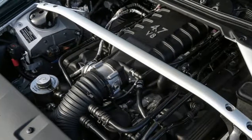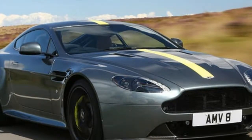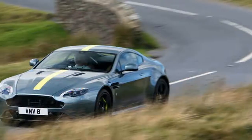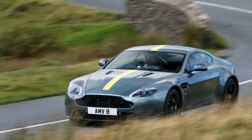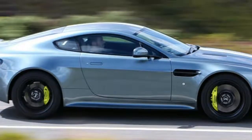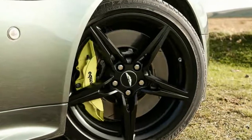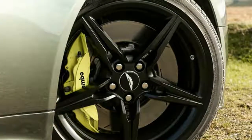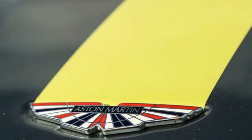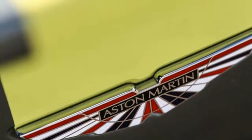Aston Martin Vantage V8 AMR. Tested on Exmoor, on sale now. Price: £97,995. Engine: V8, 4,735 cc, petrol. Power: 430 bhp at 7,300 rpm. Torque: 361 lb-ft at 5,000 rpm. Gearbox: 6-speed manual. Curb weight: 1,610 kg. Top speed: 190 mph. 0-62 mph: 4.8 seconds. Fuel economy: 20.5 mpg. CO2: 321 g/km. Rivals: Porsche 911 Carrera S, Mercedes AMG GT.